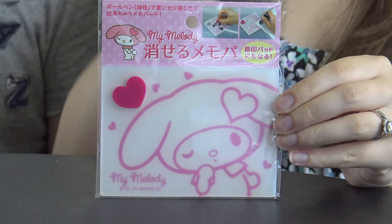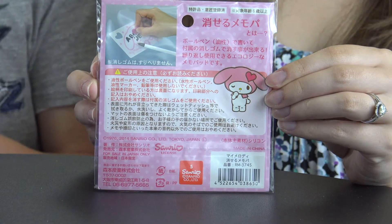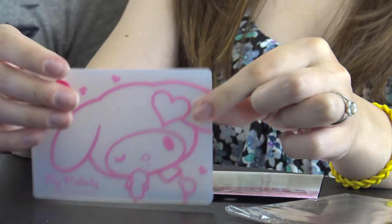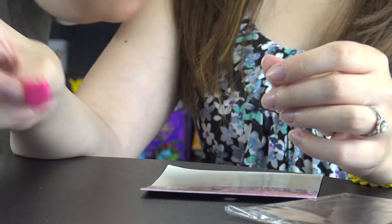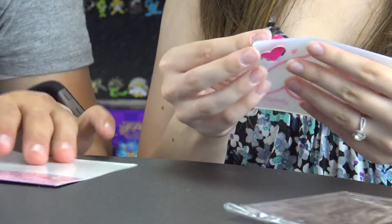This item is the Hello Kitty or My Melody memo pad — a kawaii notepad to keep track of your to-do list and schedule. The really cool part is that it's reusable: you can erase and rewrite on it over and over again. It comes with its own eraser, and appears to work with a regular pen too. Really impressive quality.